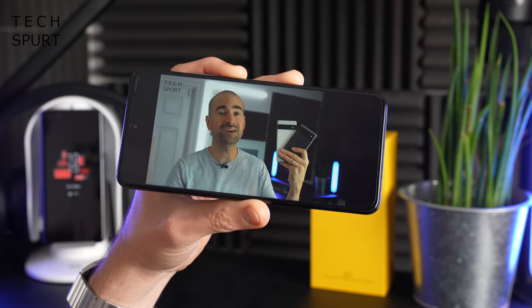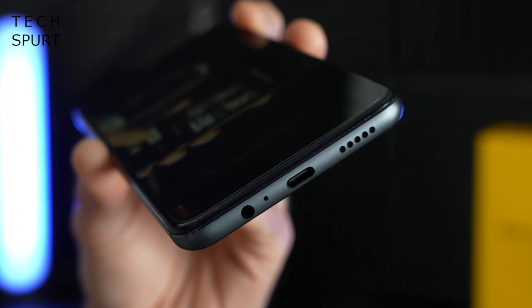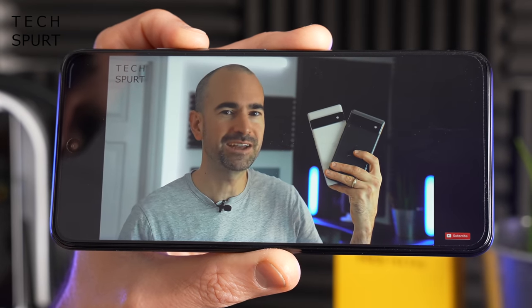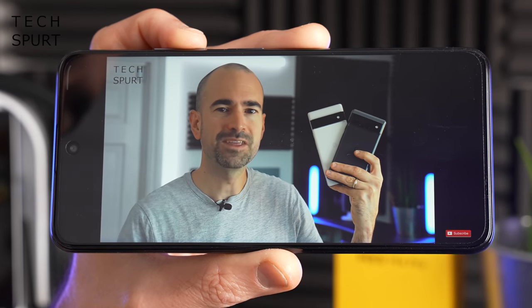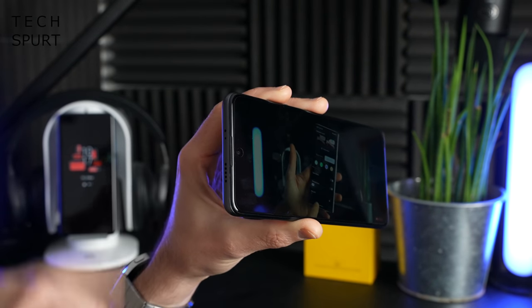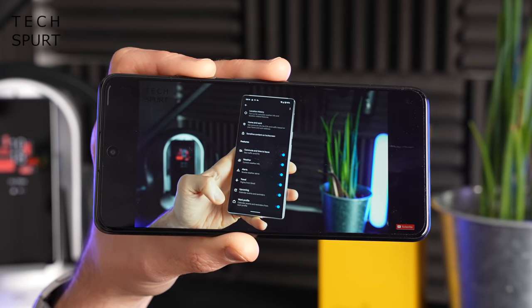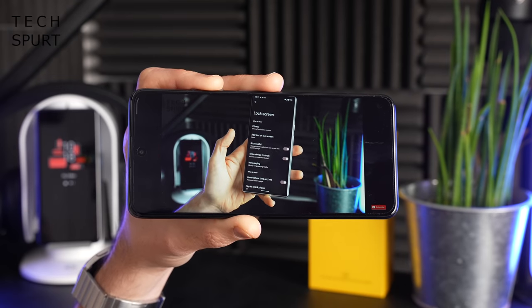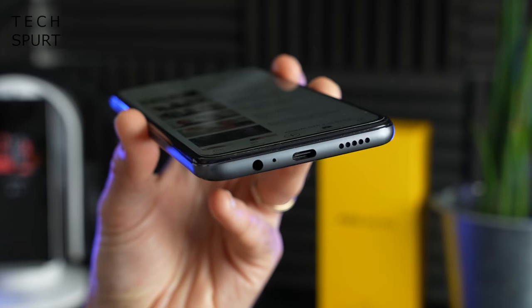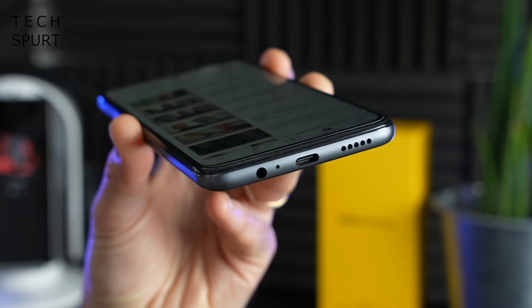One upgrade over the Poco M3 Pro is the stereo speaker setup. The dedicated top speaker is definitely weaker and tinnier than the bottom speaker, and the peak volume isn't particularly loud — but for this budget price point you'll struggle to find much better. Personally I'm more happy to see there's actually a headphone jack down below, and you've got full Bluetooth 5.1 support as well.